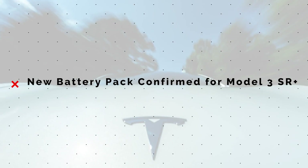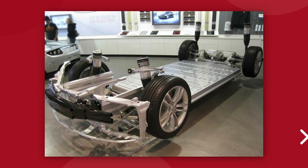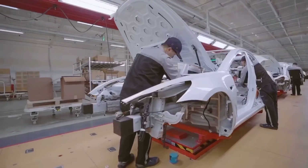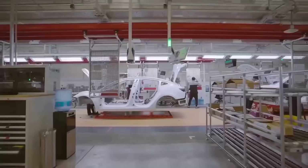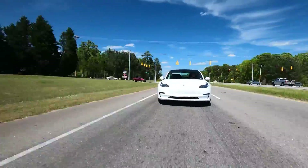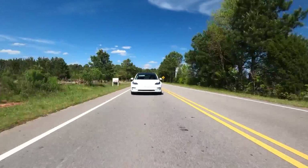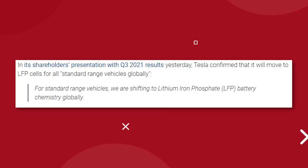Tesla has confirmed that they are transitioning all Model 3 Standard Range production to Lithium Iron, or LFP, battery chemistry at their Fremont factory. We know that production on the Model 3 Standard Range at Giga Shanghai has been using LFP chemistry for over a year, and there have been a few LFP-powered Model 3s showing up for the first time in the United States just recently. Tesla is now confirming that this battery configuration will be the new normal for all American-made Standard Range Plus versions of the Model 3.